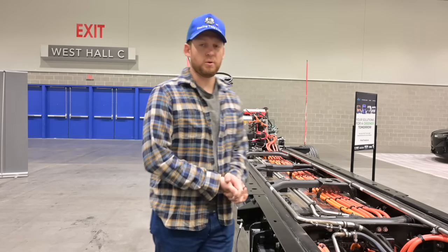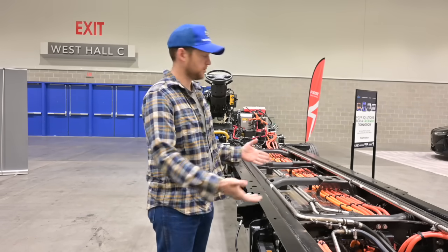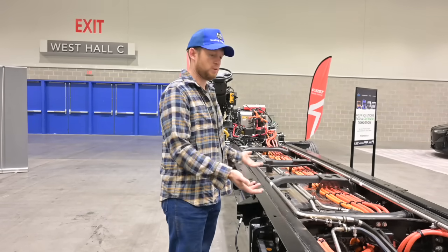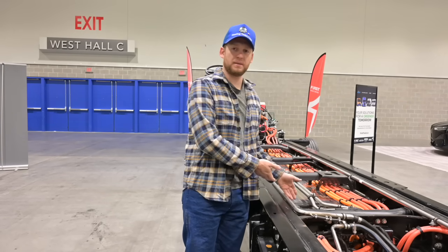This one is actually a cool way that Freightliner shows it off — it's a totally torn down display so you can see where all the high voltage lines are, the batteries, the coolant. I think that's really cool. It's interesting how they put their batteries between the frame rails.